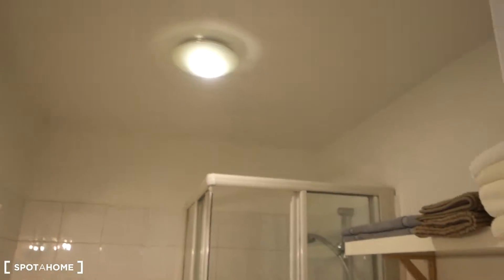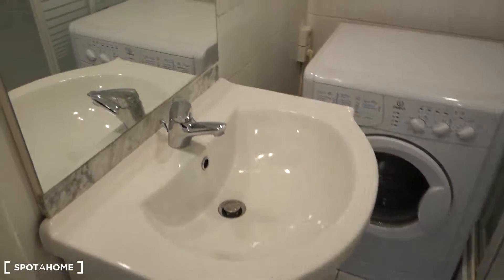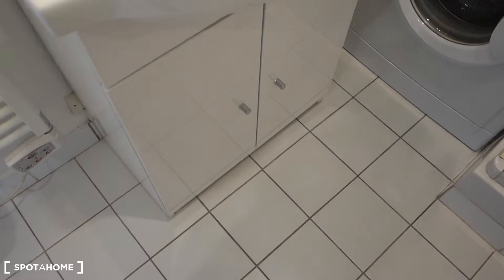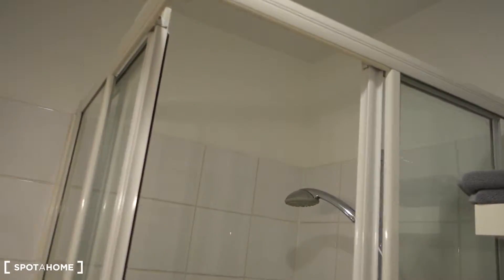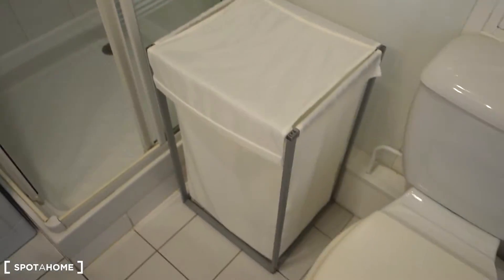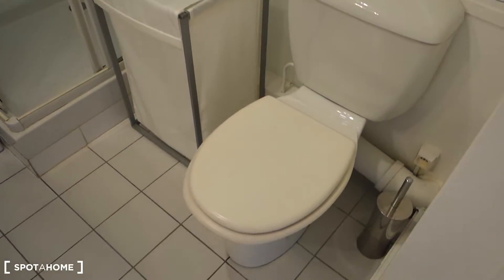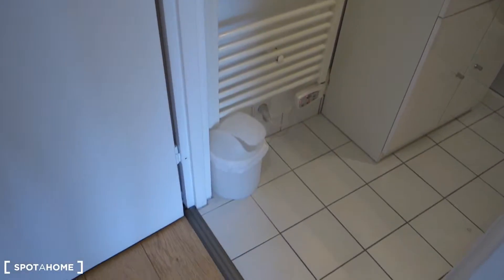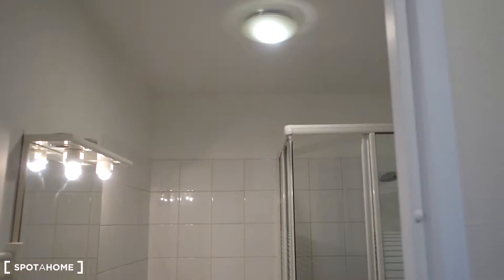I can still smell some fresh paint — it was renovated lately. So there's a sink. We've got a big mirror with some lamps, windows, and storage space underneath. There's a washing machine. Here's the shower cabin. That's a laundry bin. We've got some shelves with many towels. Here's the toilet, and we've got also the heater for the towels and a little trash bin, and a lamp in the middle of the ceiling.